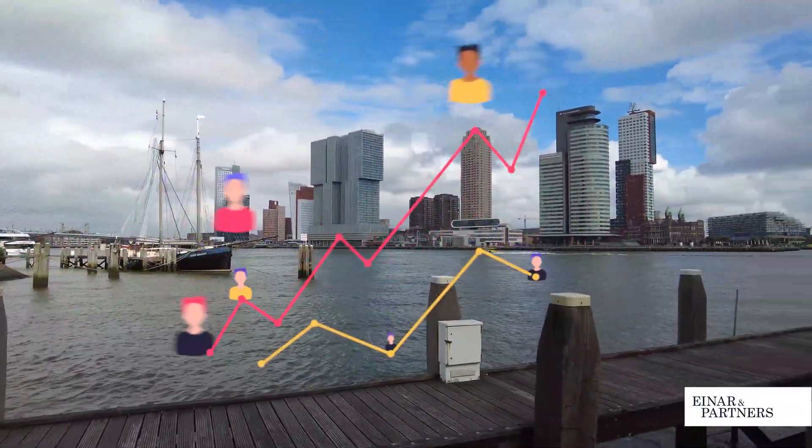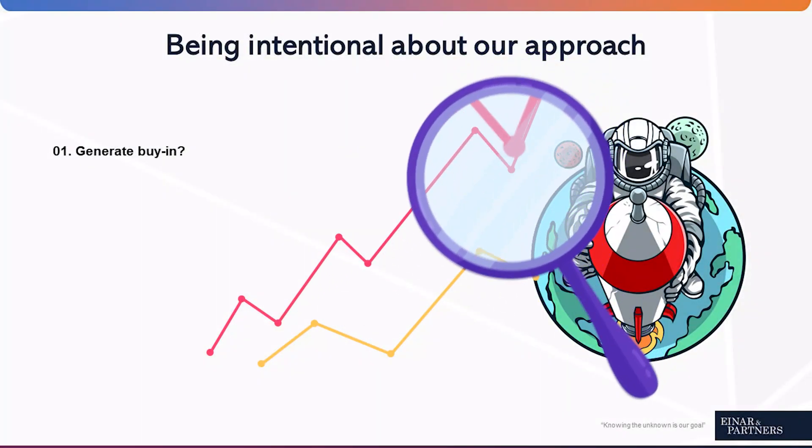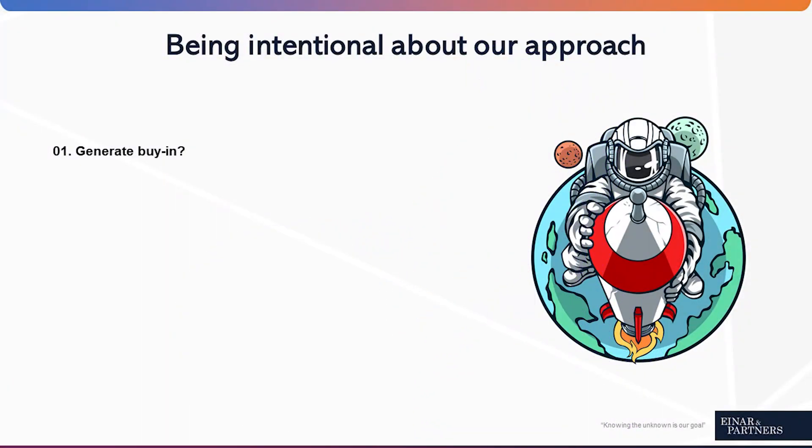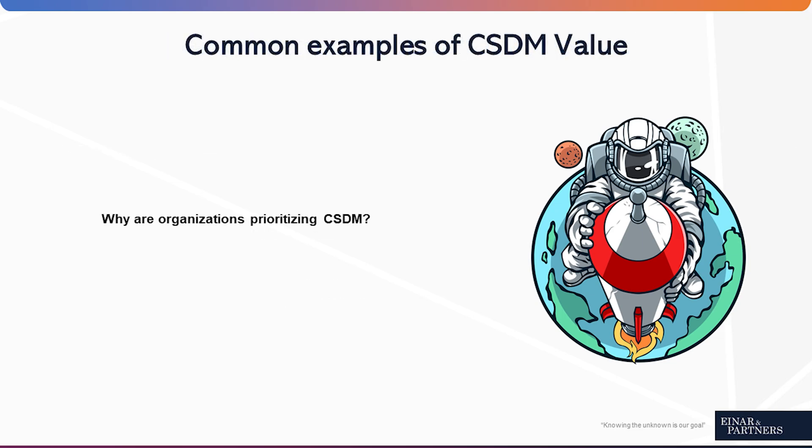To drive CSDM, it's important to be intentional and structured in our approach to generate buy-in. The perhaps most critical part starts with understanding the value that CSDM brings in tangible ways, and this can also sometimes be tricky. Today we'd like to visit some common examples around the value of CSDM, and to do so, we've invited a great guest and expert speaker to the A&M Partner Studio for a discussion.